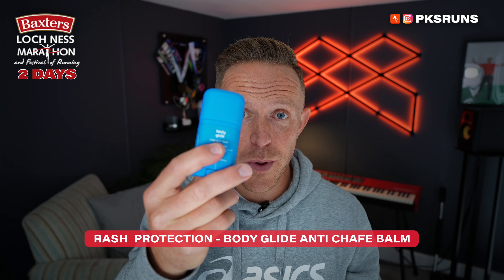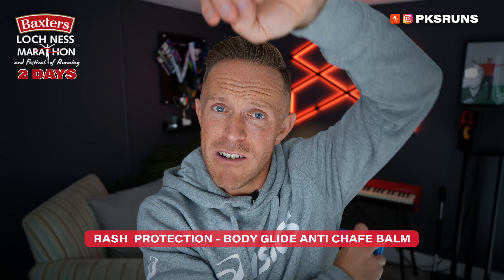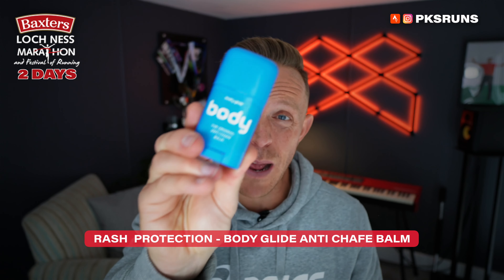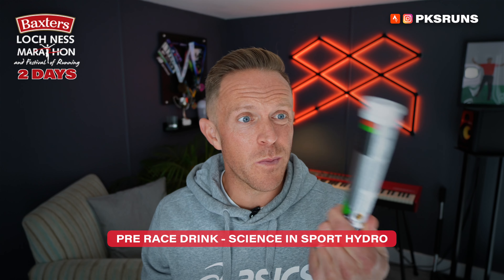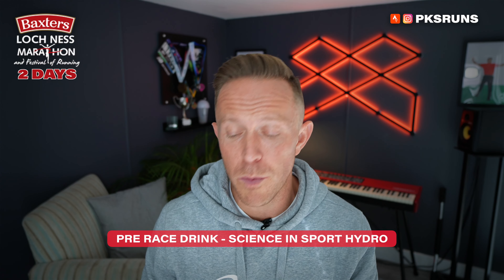Next up, my SunGod Ultra sunglasses. They're gonna look a little funny indoors but they're super lightweight and they are adaptive — so when the sun comes out they'll get darker, meaning I can see everything on the road. I probably look like a complete twat but I don't care. I'll be pleased if the sun comes out, and also they'll just take some of the pain out of my eyes in the photos — I tend to look a little bit like I'm stoned when I'm running. Super lightweight, super comfy — I'll clean the fingerprints off before race day, I promise.